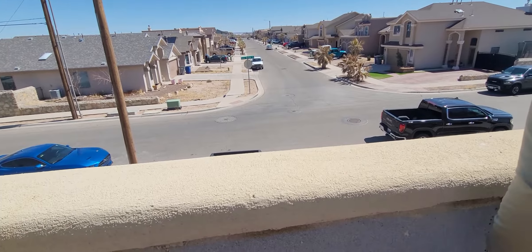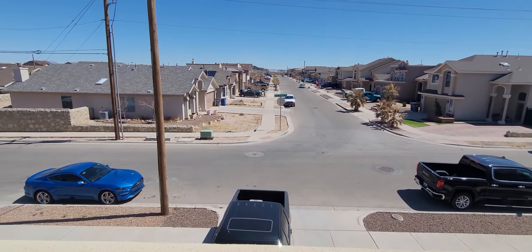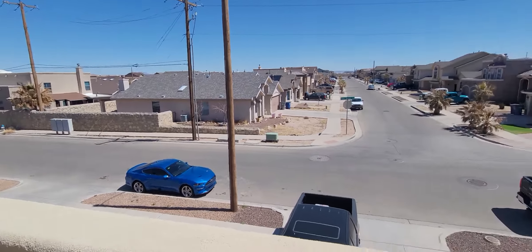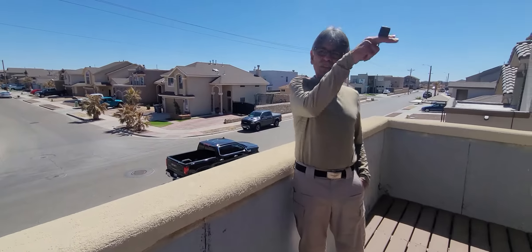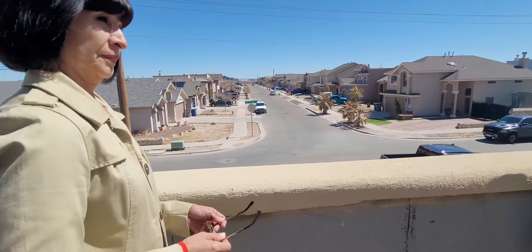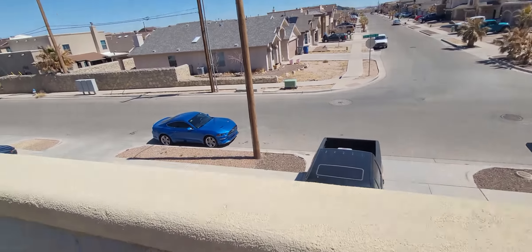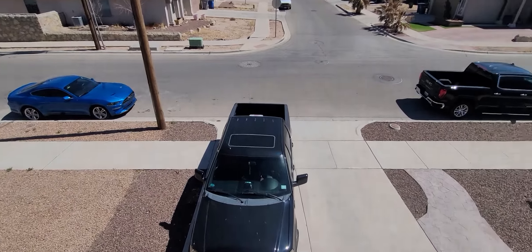No time to waste — yeah, this one. This is definitely a very nice home. Very similar to our house, except ours had a different backyard setup. There's actually somebody else looking at the house as well, so let's go.